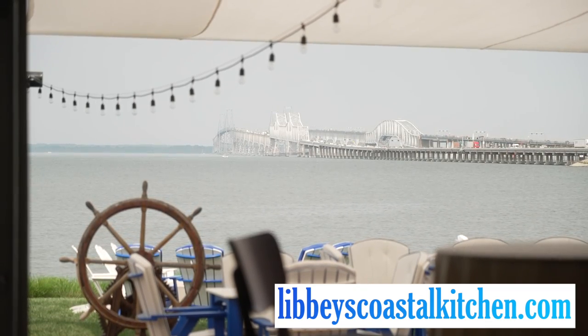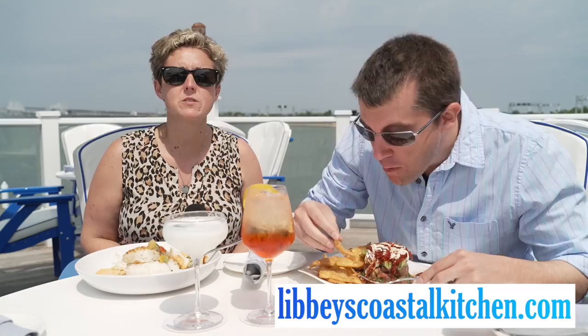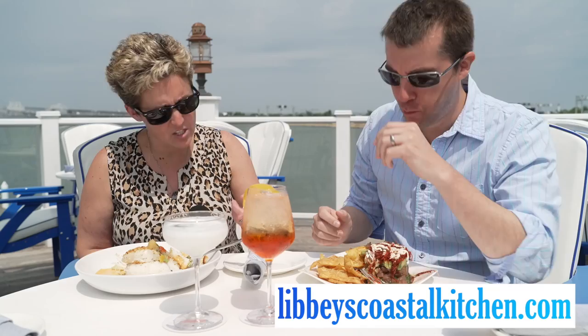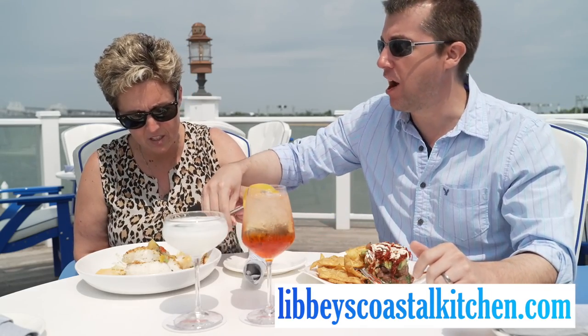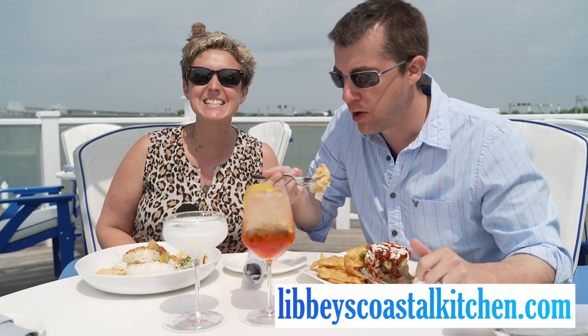And a gorgeous view. This is my office view — we welcome you to take a look. Bruce decided to enjoy the entrees. How is it? It's so good, delicious! Thanks for watching. Come on down to Libby's.